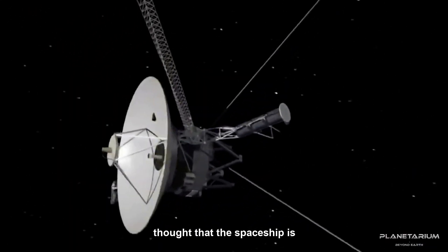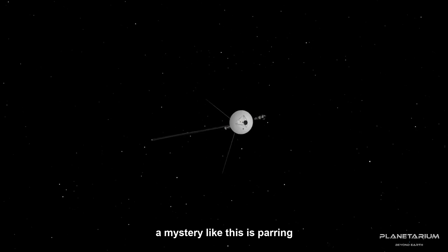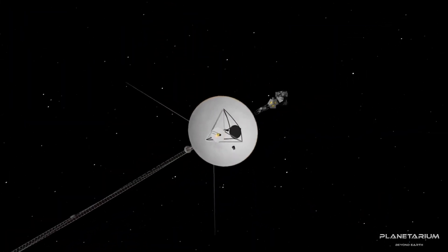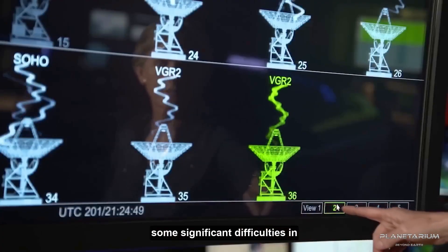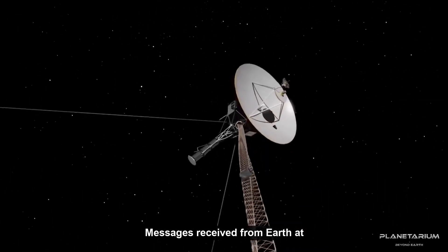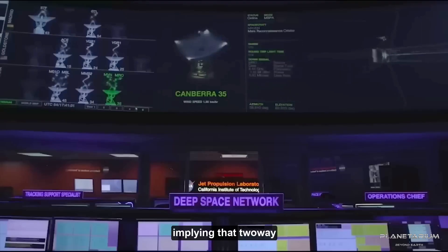Scientists have quickly refuted the thought that the spacecraft is currently under the direction of aliens. According to Susan Dodd, project manager for Voyager 1 and 2, a mystery like this is par for the course at this point in the Voyager mission. The spacecraft are about 45 years old, much older than what was envisioned in the mission plan. Susan Dodd acknowledges that the engineering crew will encounter significant difficulties in resolving the problem because of the distance — messages take almost 21 hours to reach Voyager's current location, meaning two-way communication takes an average of two days.